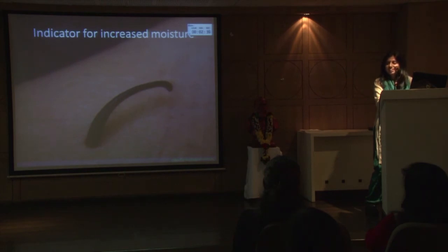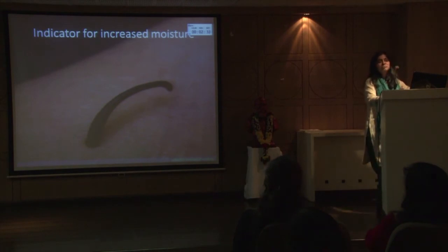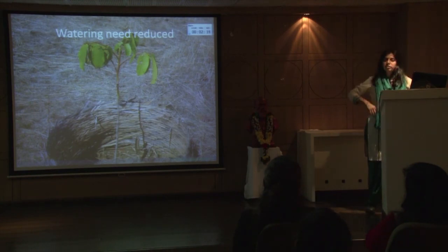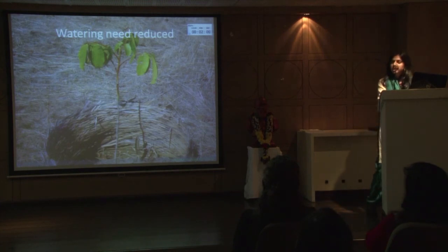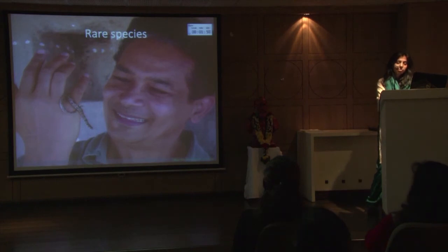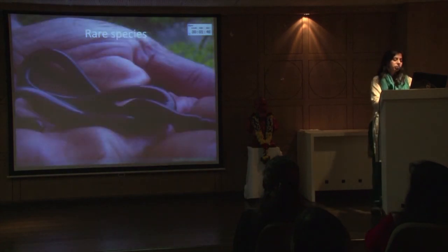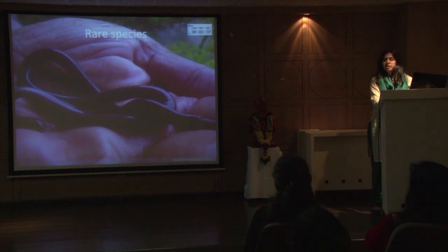Leeches have increased — many times owners fear this — but we say that's a fantastic indicator that soil temperatures are decreasing and it is a nice habitat for leeches. Another nice observation is that the watering need of plants has decreased enormously. Earlier we used to water plants in October, immediately after monsoon, but now it's almost March or April and we don't need to water. Certain rare species have been found on the land — Russell's Kukri, one of the rare snakes — and Sicilian, a limbless amphibian found in Western Ghats, a quite endemic species, was found in the fifth year.